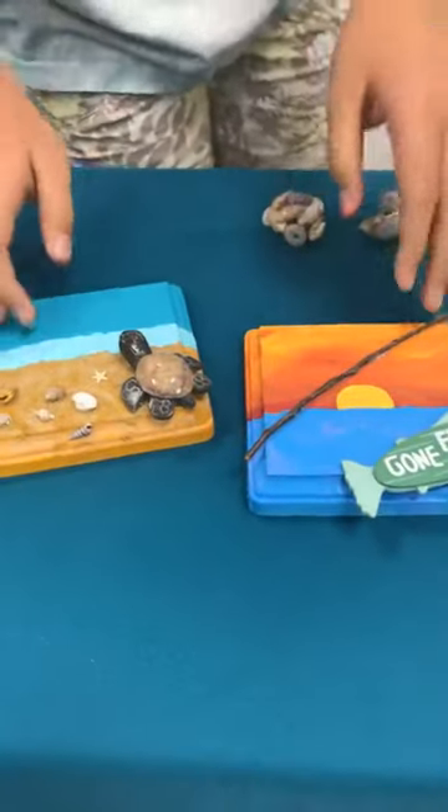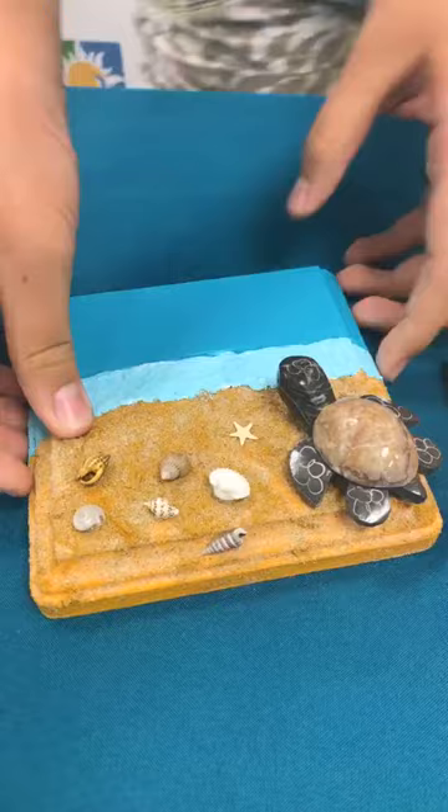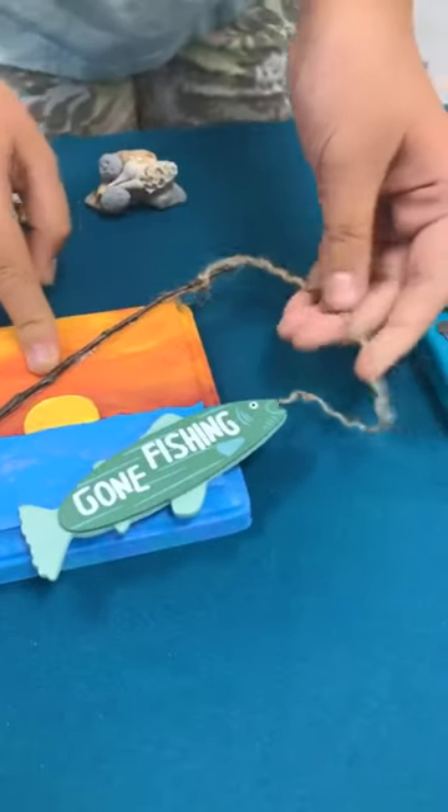Now these are the wooden plaques. I painted these myself, and I put on all kinds of little shells and anything that I thought would make these look good. And this is a branch that we found in our yard, and this is a string that I bought.